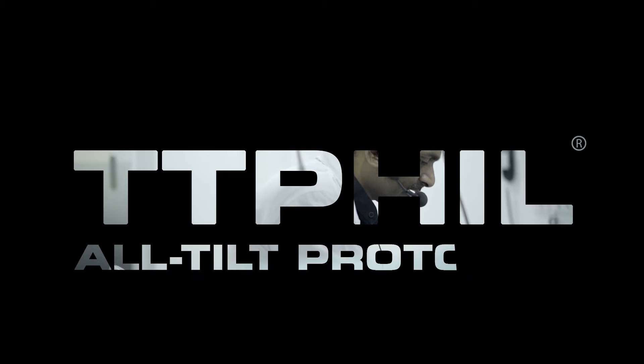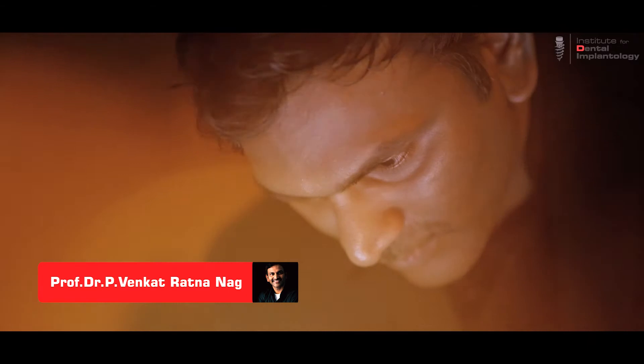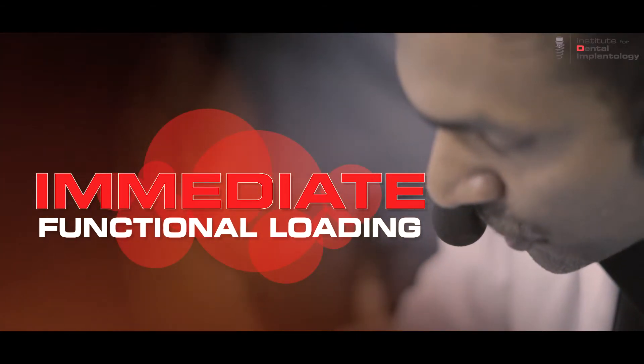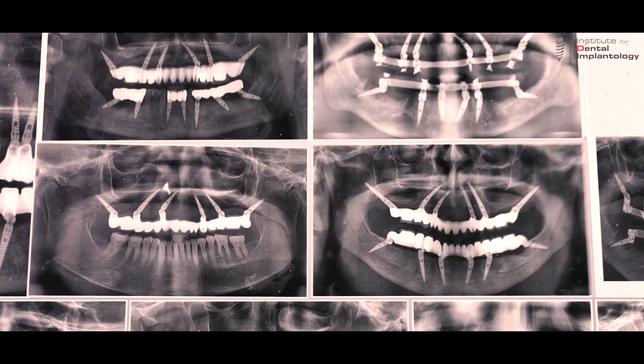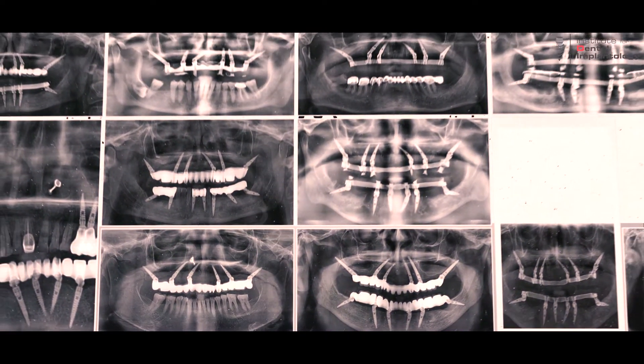TTPHIL all-tilts protocol was started in 2009 by Dr. P. Venkatratnananag. It is a revolutionary innovative technique which allows the immediate functional rehabilitation of completely edentulous maxilla or mandible, or both, with placement of six tilted implants in each jaw or arch through a simple, safe, quick, affordable, and minimally invasive six-fixed surgical protocol solution.